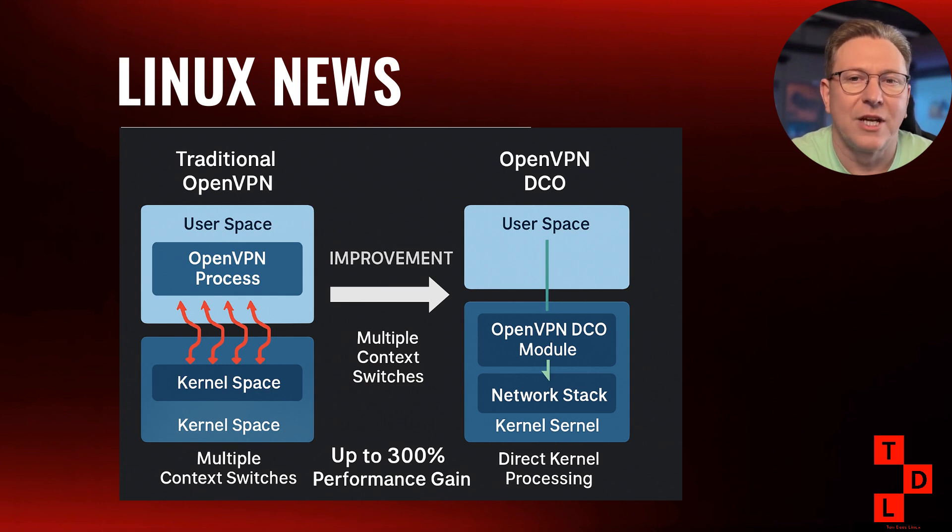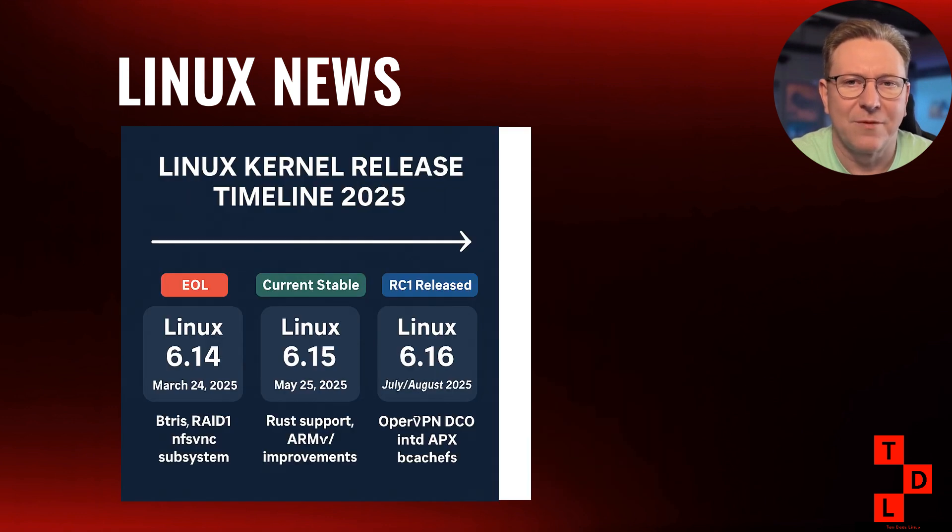The best part? This will be included by default in kernel 6.16, so you won't need to install any external components or jump through hoops to get these benefits. Speaking of kernel 6.16, Linus Torvalds announced the first release candidate just this past Sunday. The merge window is now closed and we are in the testing phase. The final release is expected sometime in late July or early August, depending on how many release candidates we see.